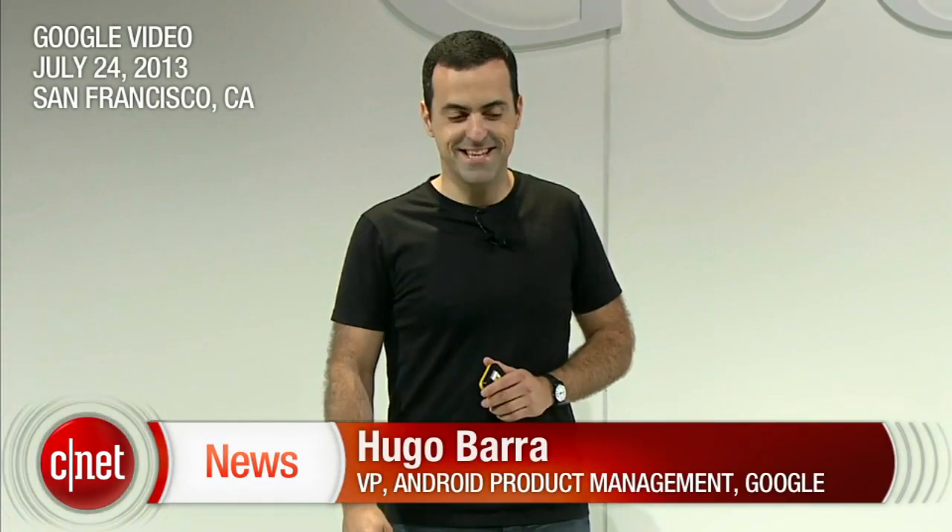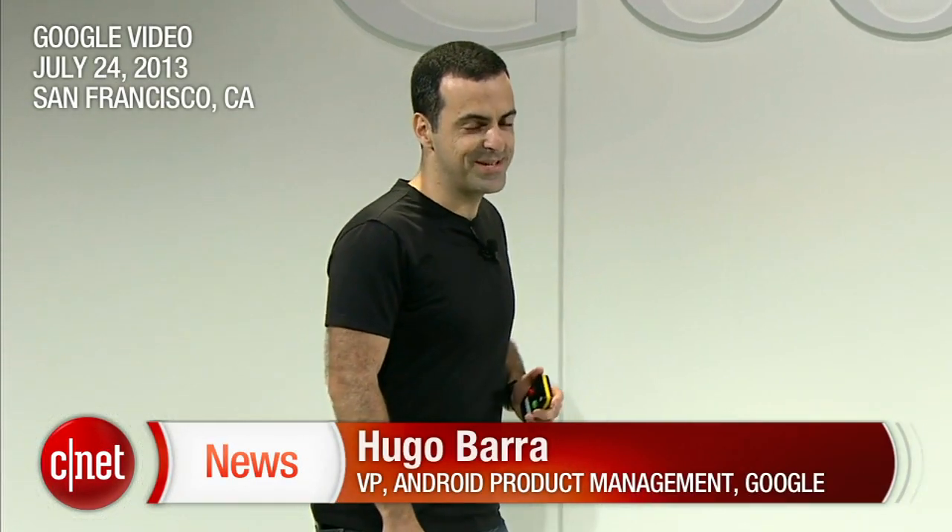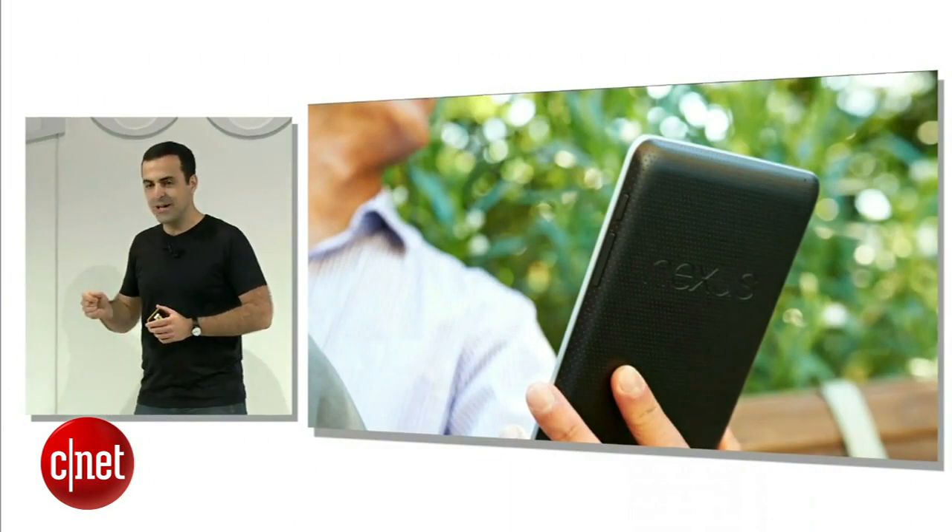Good morning, everyone. It's great to be here bright and early in San Francisco. As Sundar said, the Nexus 7 launched a year ago, and it's a great device. And it's been a huge success really for three reasons.